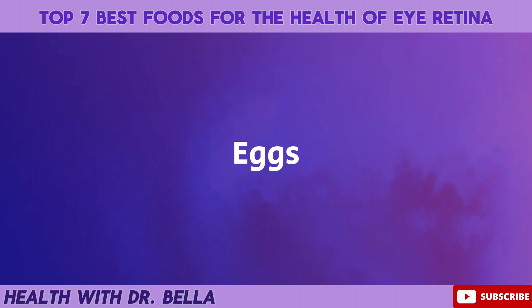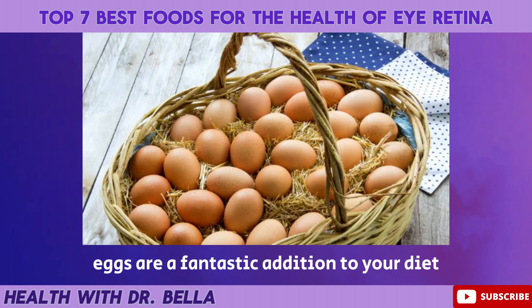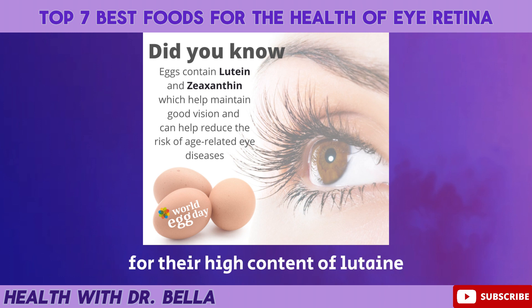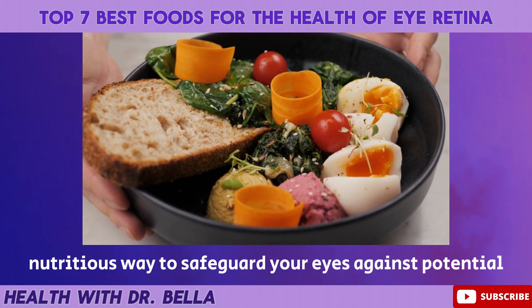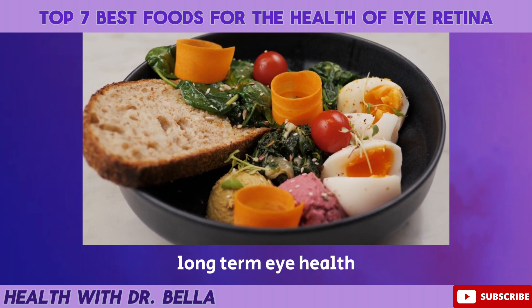Eggs. If you are an egg lover, here is some sunny news for you. Eggs are a fantastic addition to your diet for the well-being of your retina. Renowned nutritionists recommend eggs for their high content of lutein, zeaxanthin, and zinc. These nutrients are crucial for protecting the eyes from harmful high-energy light waves like ultraviolet rays. Including eggs in your regular meals can be a tasty and nutritious way to safeguard your eyes against potential damage and support long-term eye health.